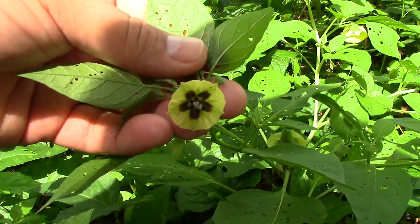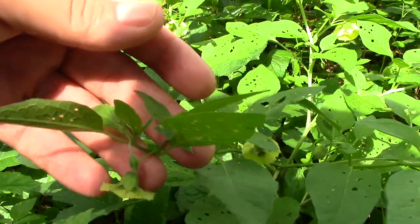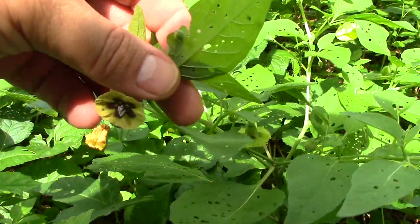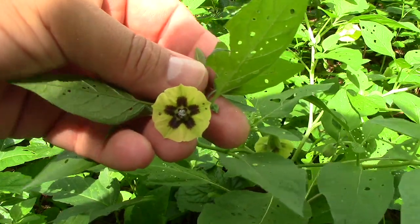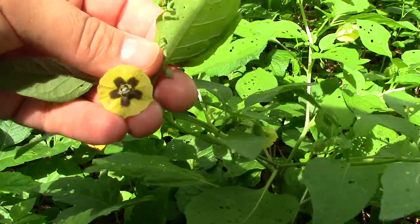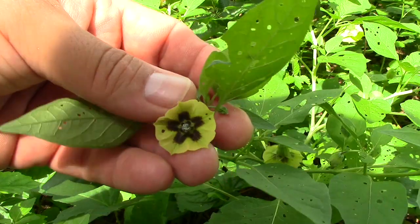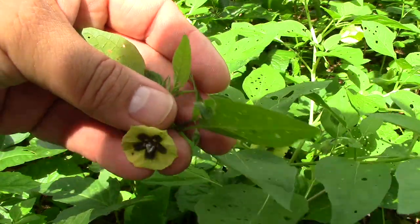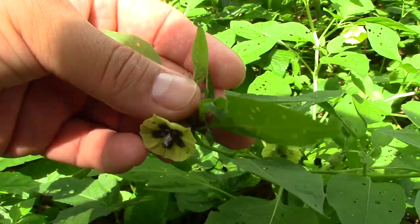They're in the same genus as Chinese lanterns, which are not native and considered invasive in the US - so really, really closely related. But the other species are native and not invasive. The invasive Chinese lantern would have a white flower instead of that yellow flower with the purplish-brown spot. Okay, thanks for watching.